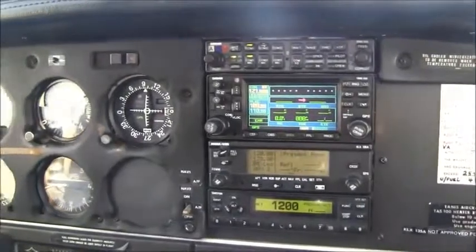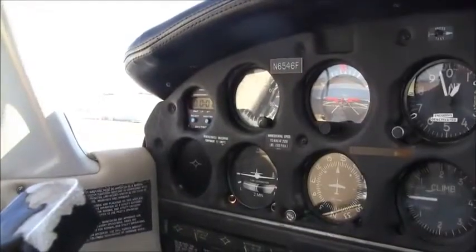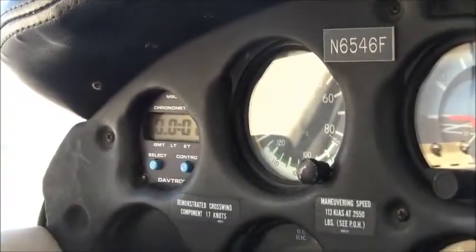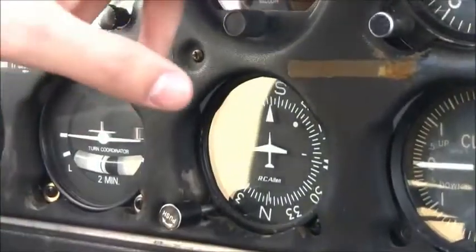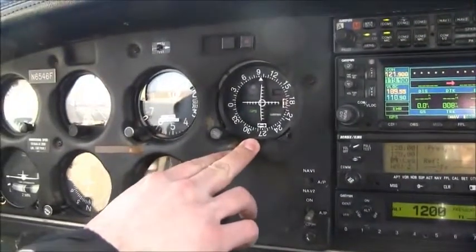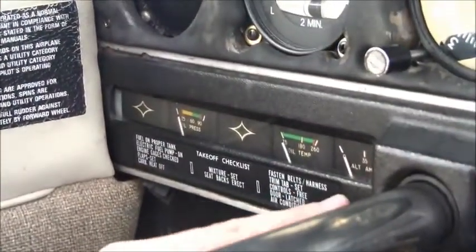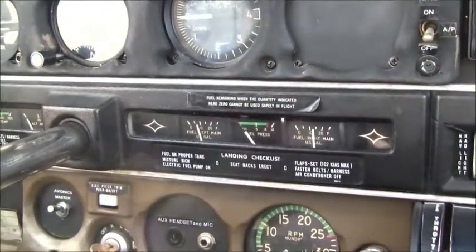6546 Foxtrot has a nice avionics stack that's been upgraded with Garmin equipment. To the top left, we have our digital clock that can also serve as an approach timer. We have our airspeed indicator, electric turn coordinator, attitude indicator, heading indicator, altimeter, and VSI. We also have our VOR1 here, which is coupled with our GPS. At the bottom, we have our engine gauges: oil pressure, temperature, amps, left and right fuel and fuel pressure, and our tachometer.